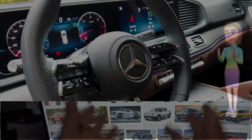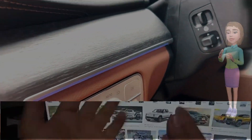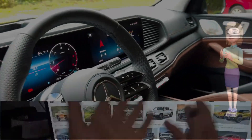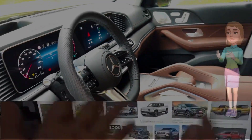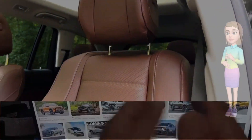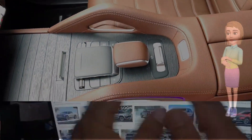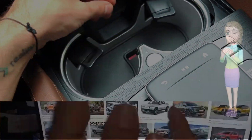Interior opulence. Step inside the 2024 Mercedes GLS facelift, and you are welcomed into a sanctuary of opulence. The interior is a showcase of meticulous craftsmanship and cutting-edge technology, creating an environment that exudes luxury and comfort. Sumptuous materials, such as handcrafted leather and open-pore wood, adorn the cabin, providing an exquisite tactile experience.